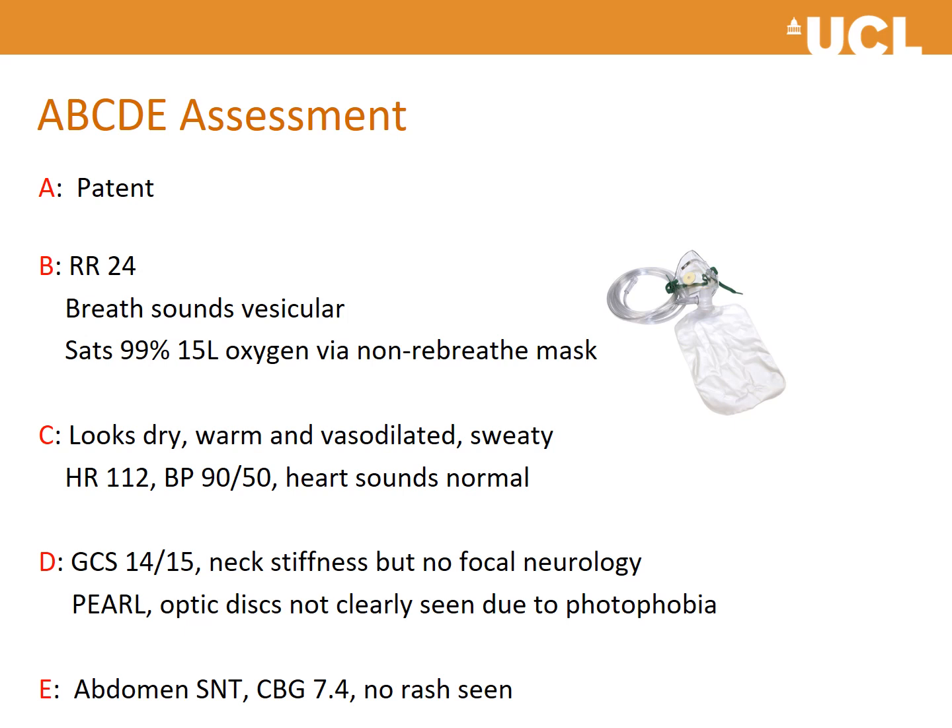On exposure: soft, non-tender abdomen; capillary blood glucose 7.4; and no rash.